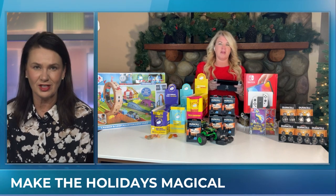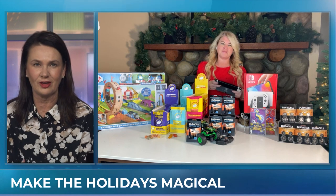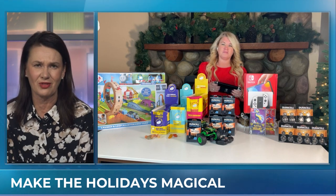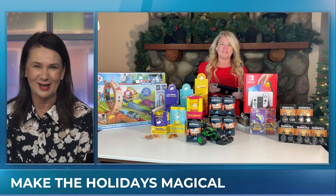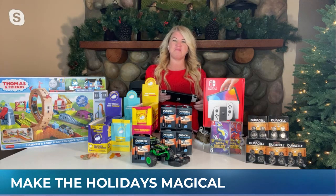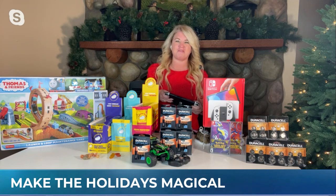Sherry, lots of great ideas there. We're going to get all your social media links because you've always got great ideas and hacks online — we'll get that up at our website at chch.com. Merry Christmas to you. Merry Christmas, everybody! Thanks for having me.